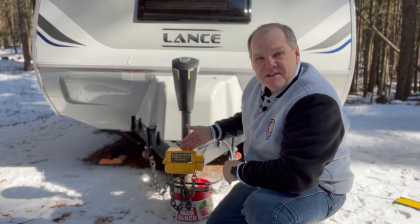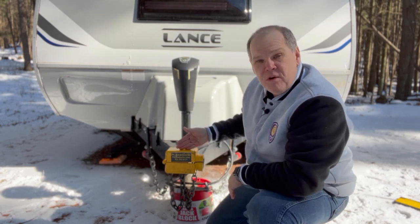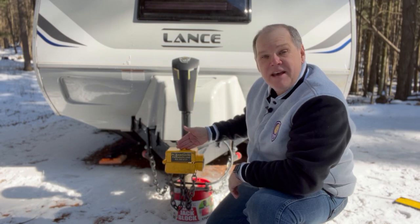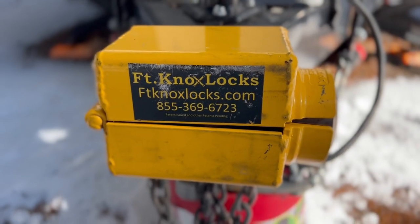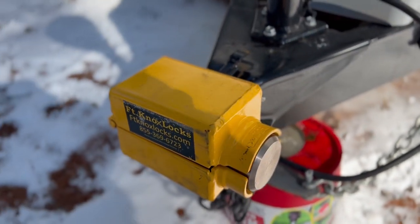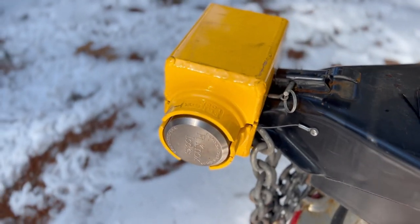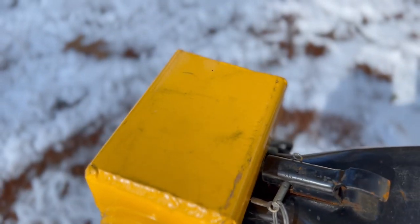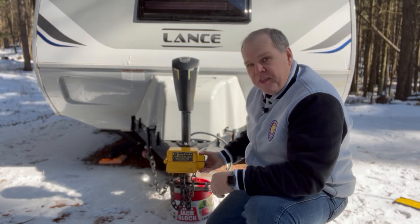To deter theft when we're not around, we use a tongue lock — not just any tongue lock, we use a Fort Knox lock. I love this company; it's based in Oklahoma, American owned, American made. I bought one a few years ago for our NuCamp Tab 400, and when we bought the new Lance I had to have one for that as well. This is a big box of steel that goes right over the tongue so nobody can back up and hitch onto it. It's also made so you can put your chains inside it, so you don't have to worry about somebody grabbing the chains. It uses a puck lock on the side that holds the whole thing together.